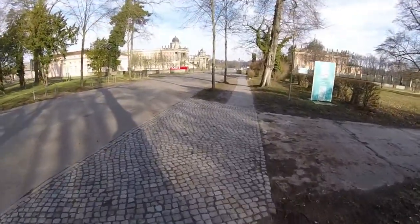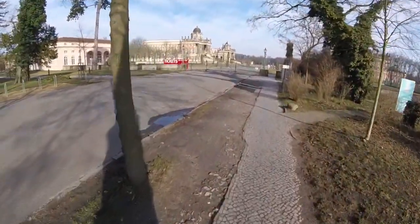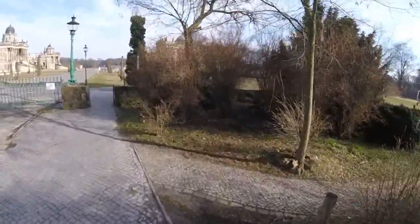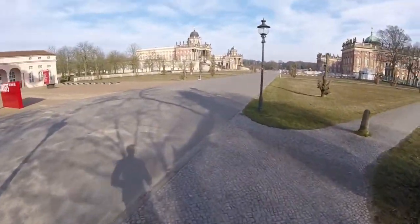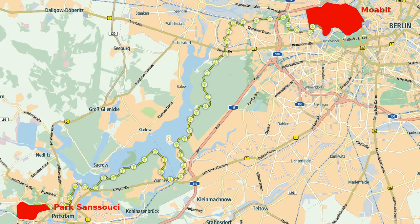In a few weeks I will be running an ultra — that's what they call anything beyond marathon distance, in this case 51 kilometers. So I took advantage of an early spring day to get in a marathon training. Literally marathon. My plan was to take the train out to Potsdam and run back home to Berlin Moabit. Taking the scenic route, this would amount to more than 40 kilometers.